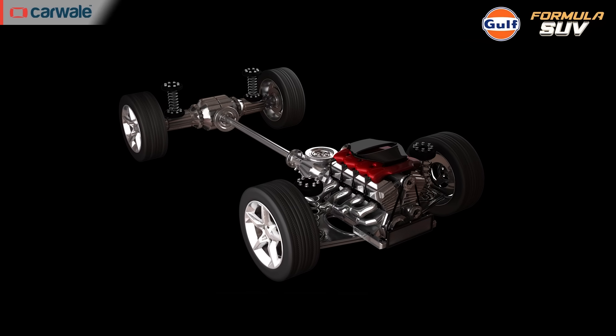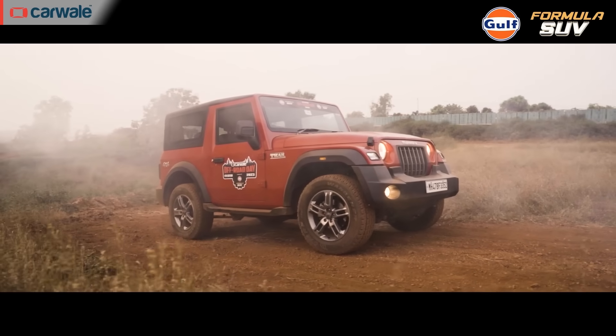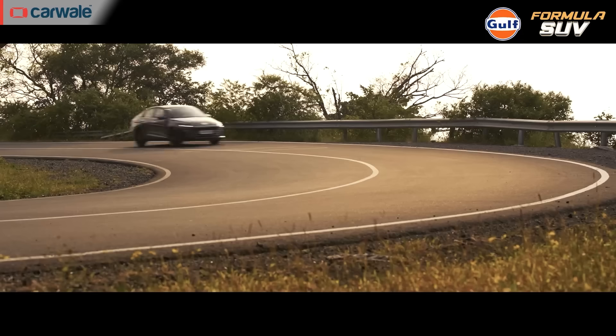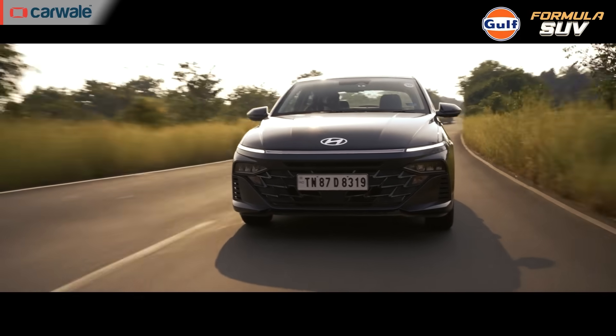The best type of frame for a particular vehicle depends on its intended use. If the vehicle needs to carry heavy loads and withstand tough conditions, then a ladder frame is the best choice. If the vehicle is primarily used for on-road driving and fuel efficiency is a priority, then a monocoque frame is the better option.